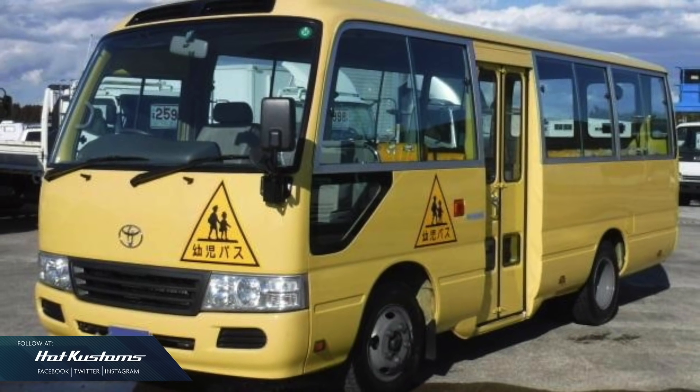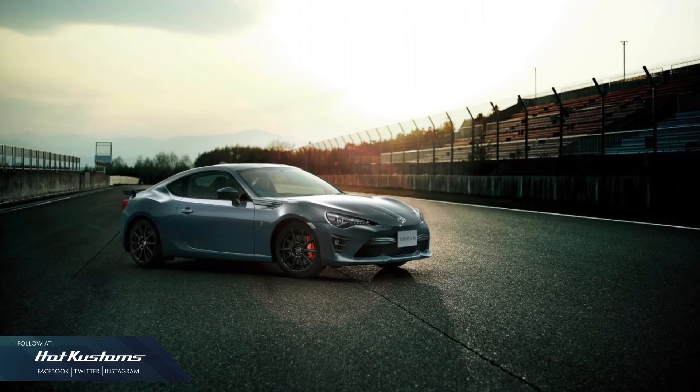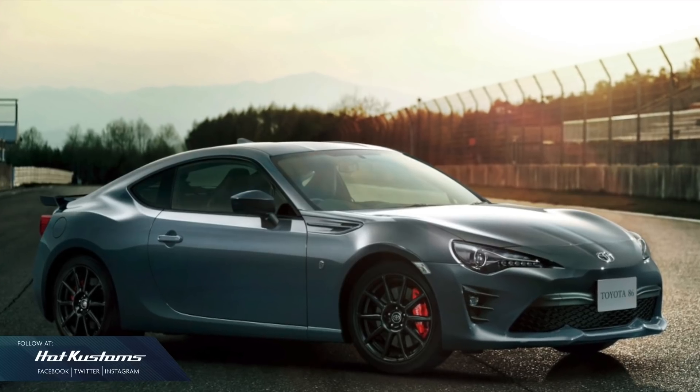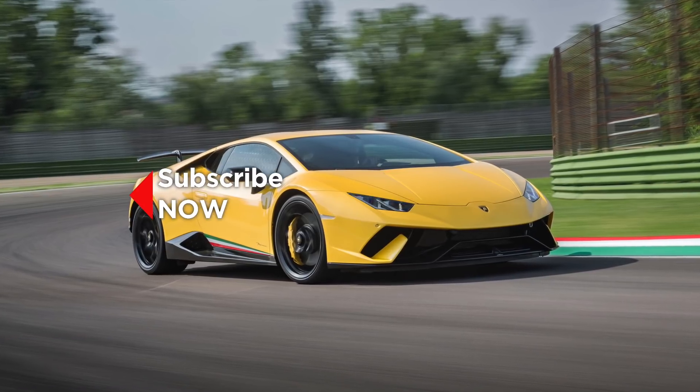For May, we have the number 49 Toyota Coaster Kindergarten Bus and model number 115, a mystery model. For the Tomica 4D series with real engine sound, we have the Toyota 86 as well as the Lamborghini Huracan.